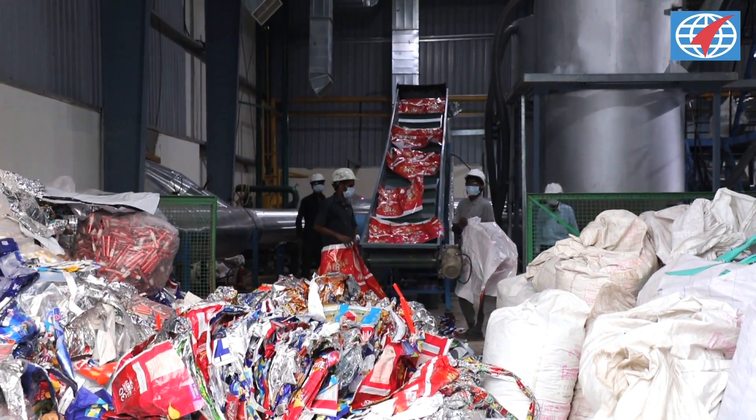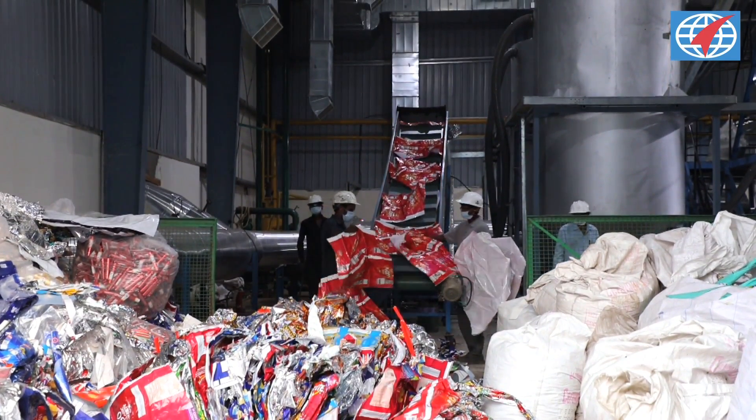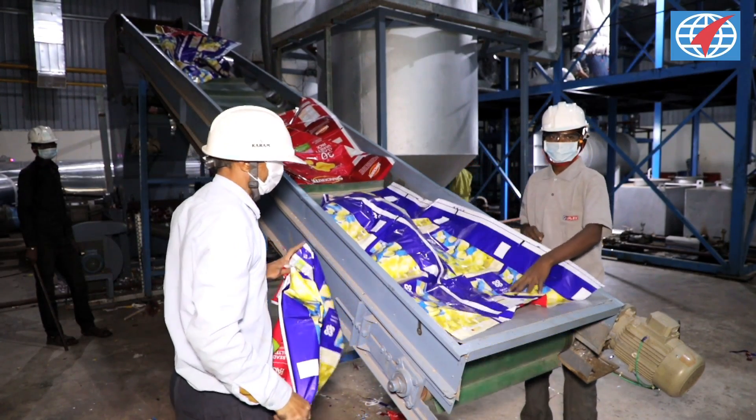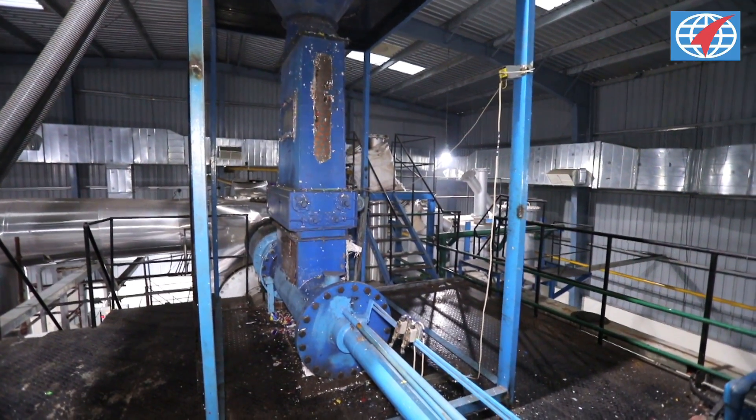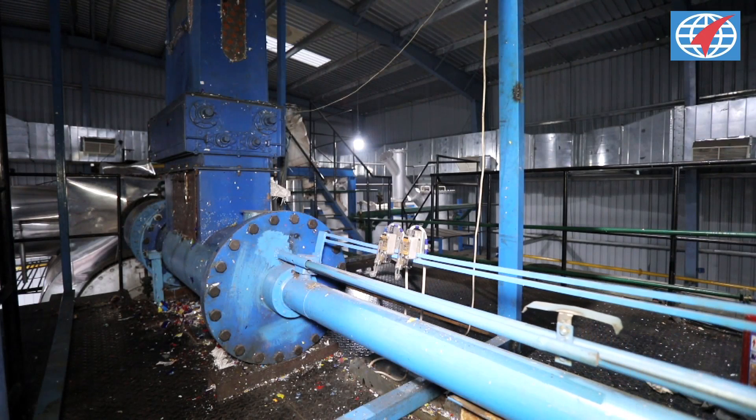In this process, waste stored in a raw material storage facility is carried to a shredder, which cuts it into smaller pieces, and then fed into the airlock feeding system. It further feeds the raw material into the pyrolysis reactor without oxygen.